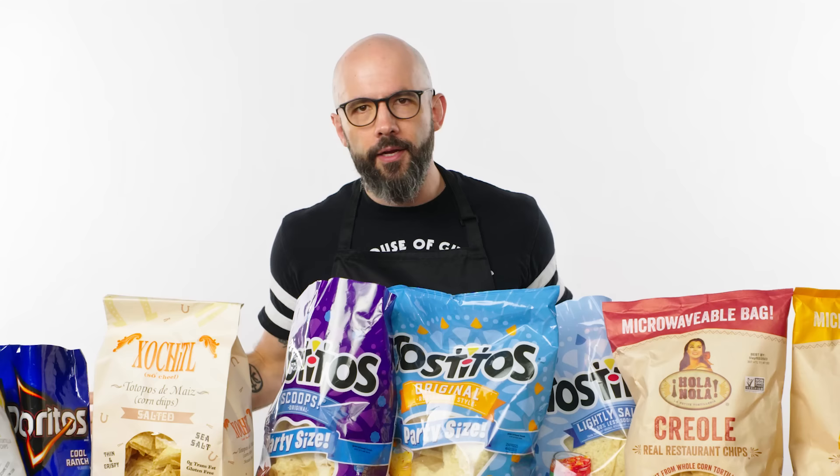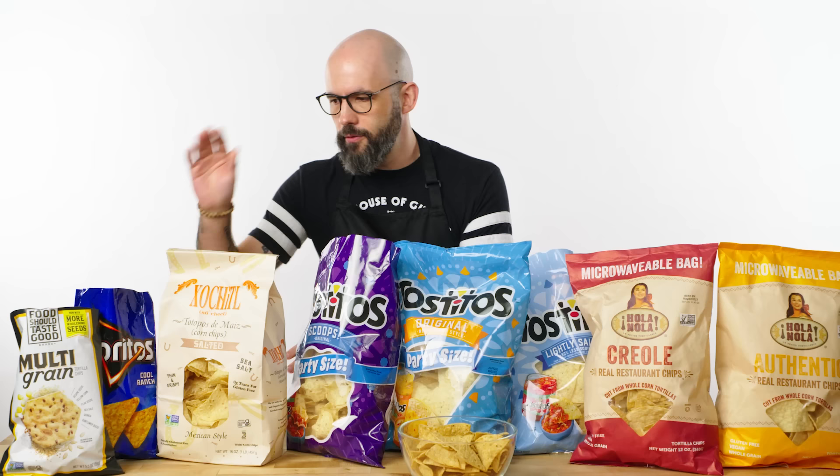Right away, I'm going to say no on the Doritos. We're not making TikTok content here. Too much flavor, too much going on. I don't need the chip to be stealing the show. So Doritos, get out of here.